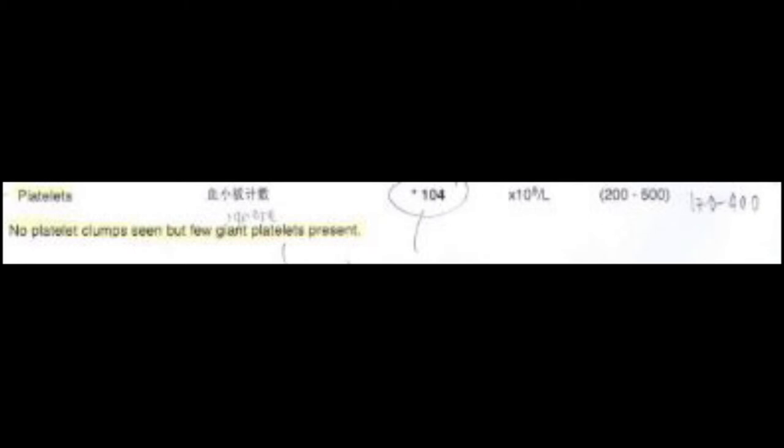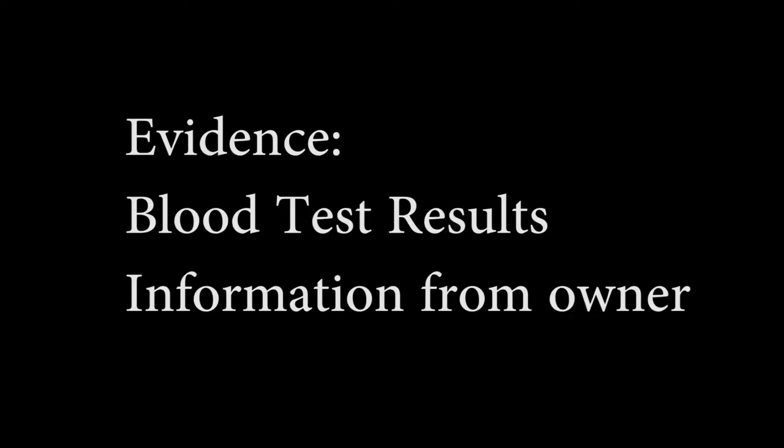The production of platelets is regulated by a hormone mainly produced in the liver. Hence, production of the hormone and thus platelets could be affected if the liver is damaged by toxins. The absence of platelet clumps shows that the low number of platelets is not due to clumping, while the occurrence of giant platelets could also be due to possible liver damage. By examining evidence such as the dog's blood test results and information from the owner, Dr. Singh was able to conclude that the dog suffered from acute gastroenteritis due to toxins.